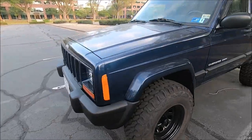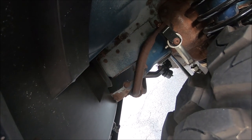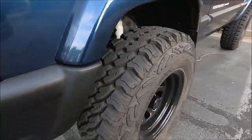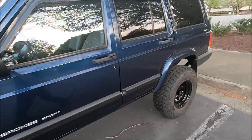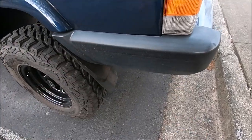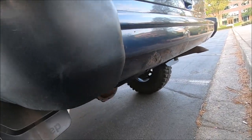I also installed tow hooks from Rugged Ridge — very durable, tie right into the frame. I replaced the front bumper end caps, which are known for fading in direct sunlight on these Jeeps. We trimmed them slightly to fit the 31-inch mud tires. In the rear I have brand new end caps ready to go, but I'm waiting until I replace the whole rear bumper so I can do everything at once, since the end caps have to come off to remove the bumper anyway.